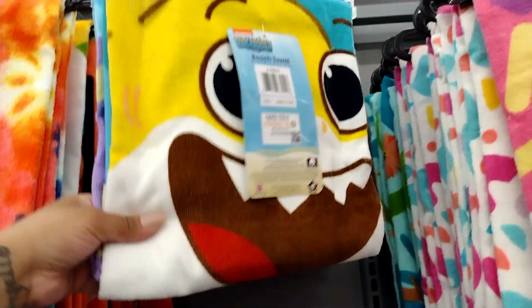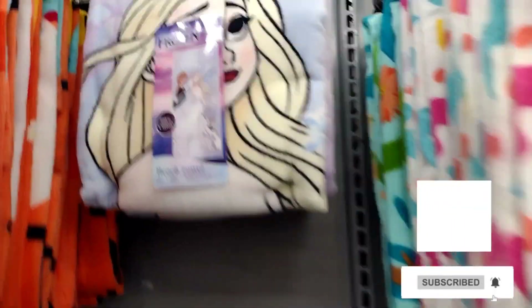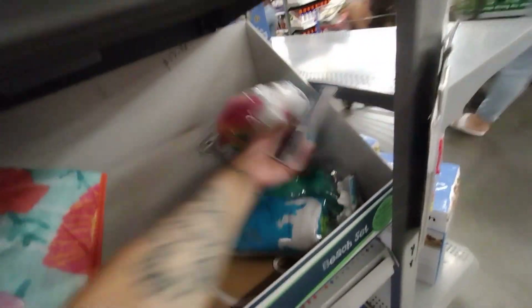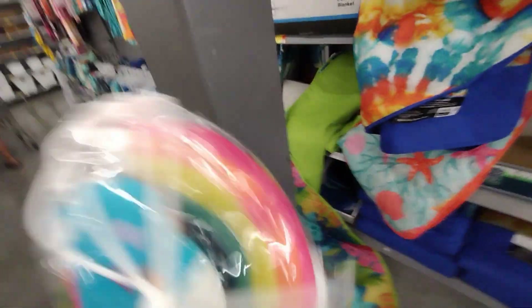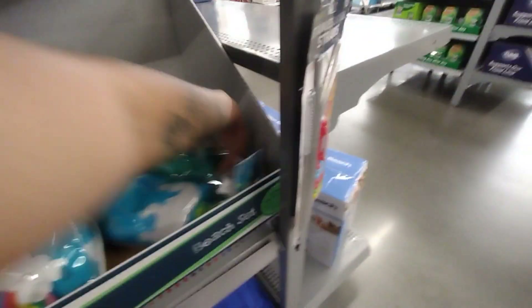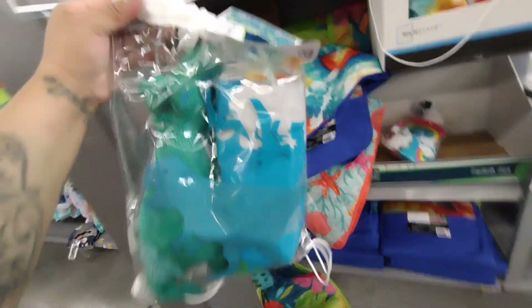They have Frozen and Baby Shark character towels — so cute! The character ones are ringing up for $7 but they should all be $5. Right over here there's a three-piece beach set for $5 — it has a little rainbow towel, a sponge type, and smaller ones. I scanned them and they're ringing at full price, so they're fixing that. There's also a little T-rex one, super cute for the kids.